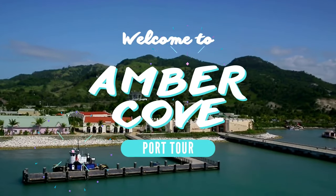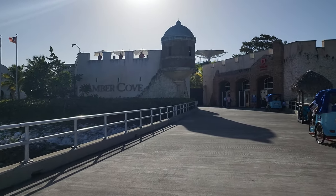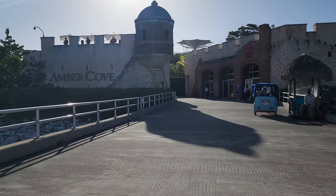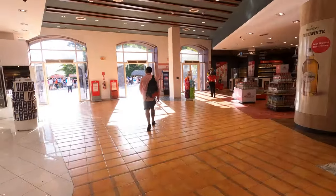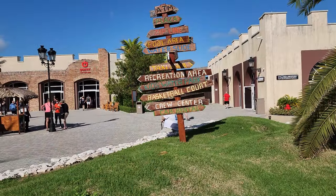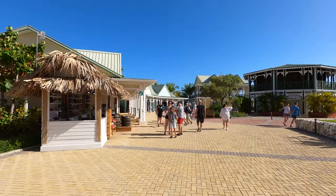Welcome to Amber Cove. This is a great little spot — easy access to a pool from your cruise port. As you walk up you're going to hear music, and you can see people playing music up on the left-hand side. You can walk through the duty-free shop up to the port shopping area, and we're going to take a look at this entire port including the shopping area and some of the restaurants.